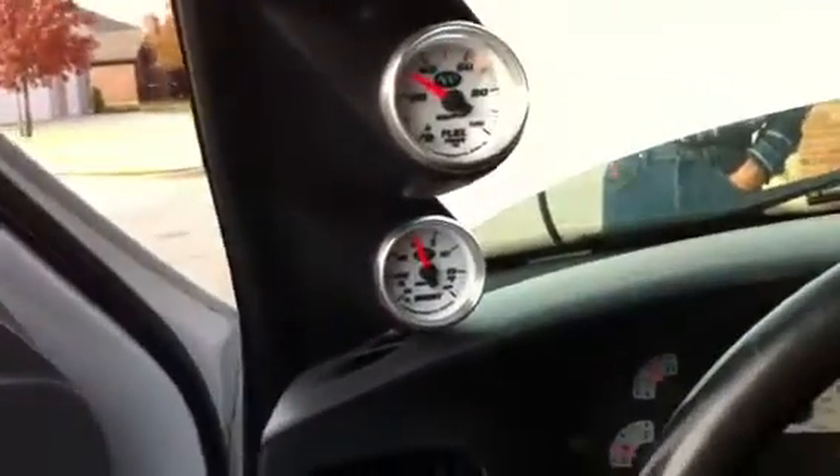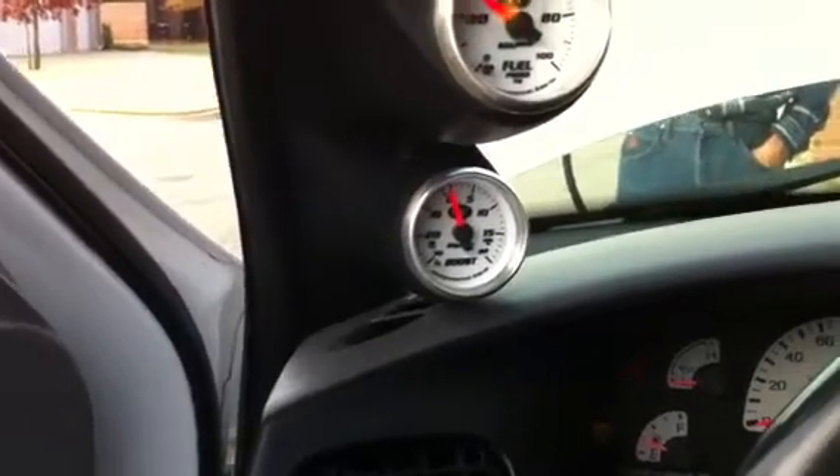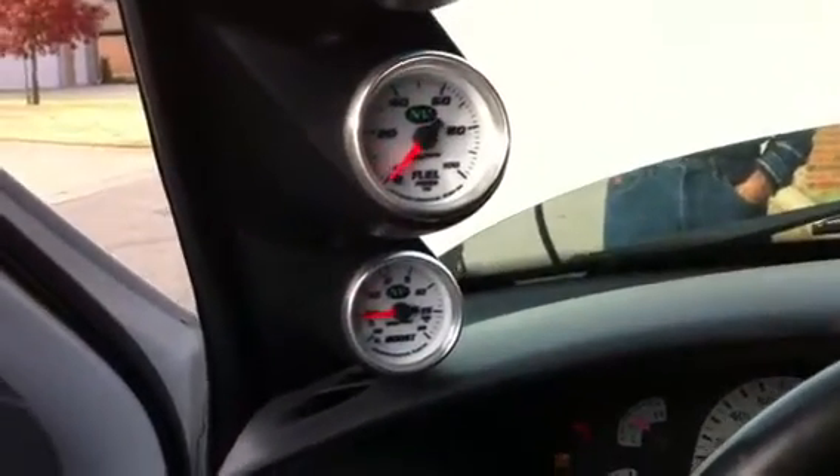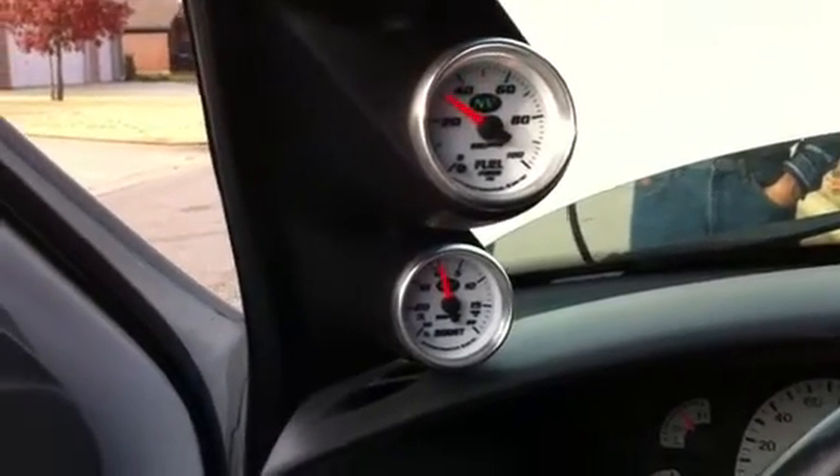When I try to blip the throttle, sometimes it'll go ahead and sputter a couple more times. Sometimes it'll instantly stall. That was a stall scenario.